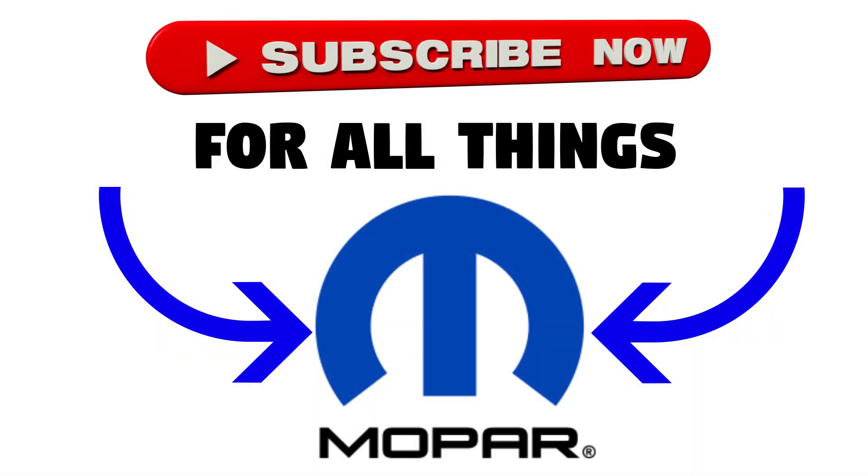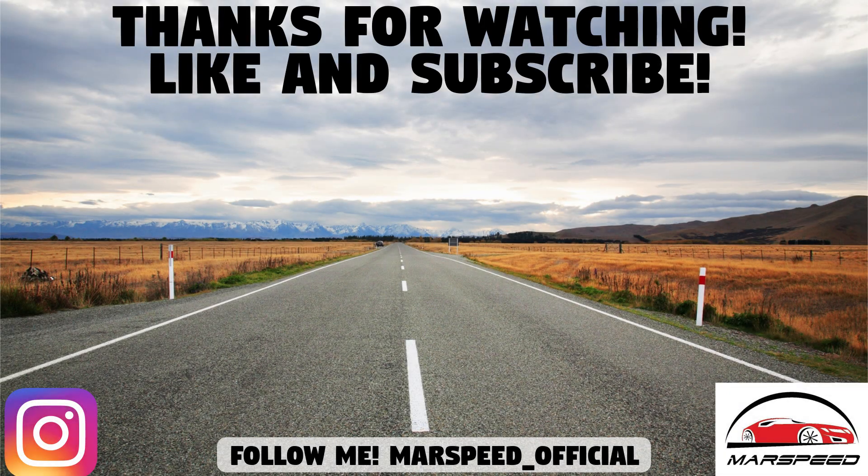So that's the end of this video. Hopefully you enjoyed going super in-depth on both of the 6.2-liter supercharged Hemi V8 motors. Let me know what you think down in the comment section below. Thanks for watching — make sure to like and subscribe for a lot more Mopar content, and I'll see you in the next video.